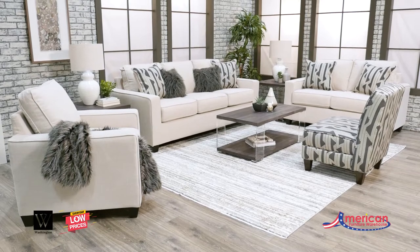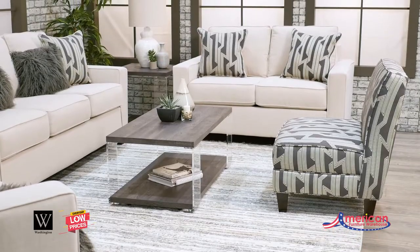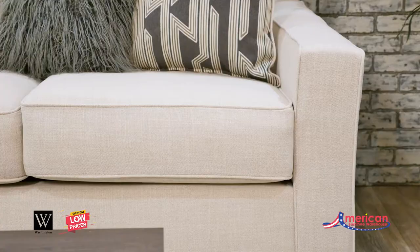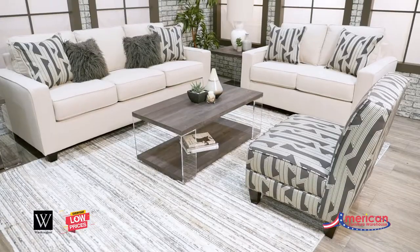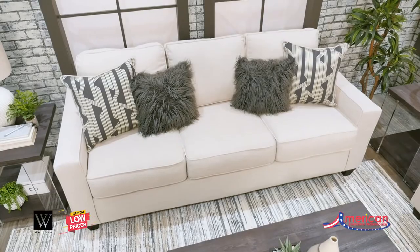Merging a clean profile with cozy comfort is the Lynx upholstery collection from Washington Furniture. This collection is high style made for real living. Neatly tailored box cushions and crisp track arms beautifully enhance the aesthetic, while neutral upholstery colors allow for endless possibilities. The geometric pillows combined with the faux fur pillows add a posh touch.